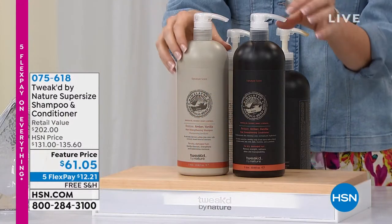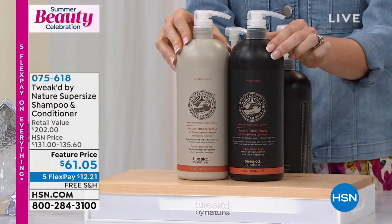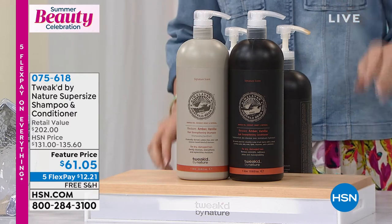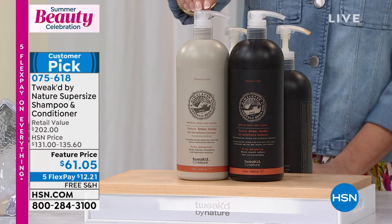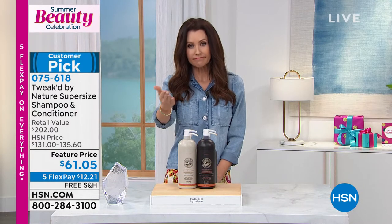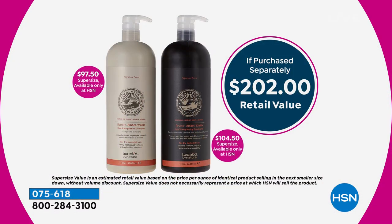This is the giant jumbo-size shampoo and conditioner. Item number 075618. It is the original scent amber vanilla. You've got a jumbo size — I'd say a year's supply of shampoo and conditioner. If you were to purchase them separately, the shampoo is close to $100, the conditioner is over $100 — separately that's $202. We have 200 remaining in auto ship — that's it.